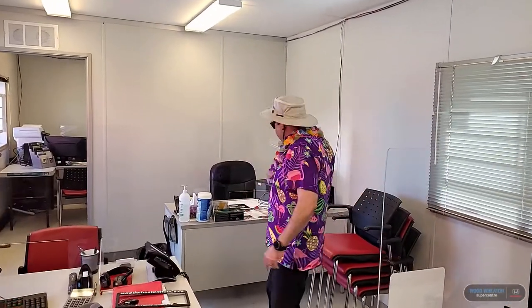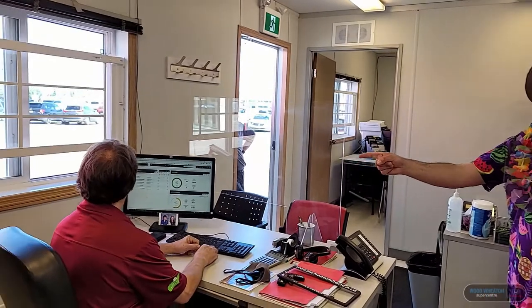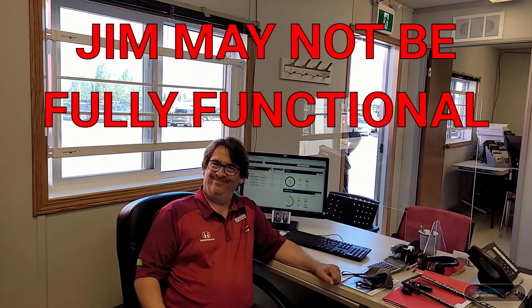Let's bring it on over to the bullpen. So come on into the bullpen where we have not one, not two, but three fully functional sales desks, and this trailer comes equipped with a fully functioning gym. Alright folks, next we're gonna take you into the finance office where you're able to take care of all your financing needs.